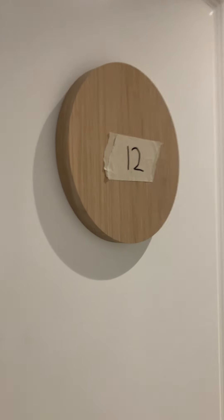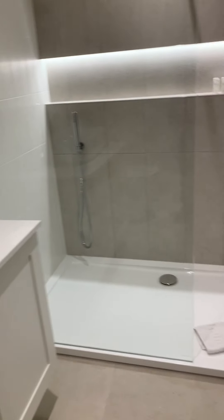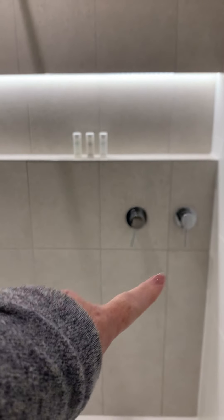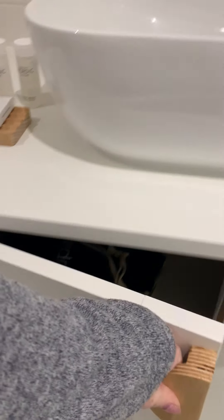This is apartment 12. As you come in, the main bathroom is on the right — toilet, sink, bathroom. Chrome fixtures, one for the handheld and one for the rainfall shower. There should be a bath mat, hand towels, and a hairdryer under all the sinks.